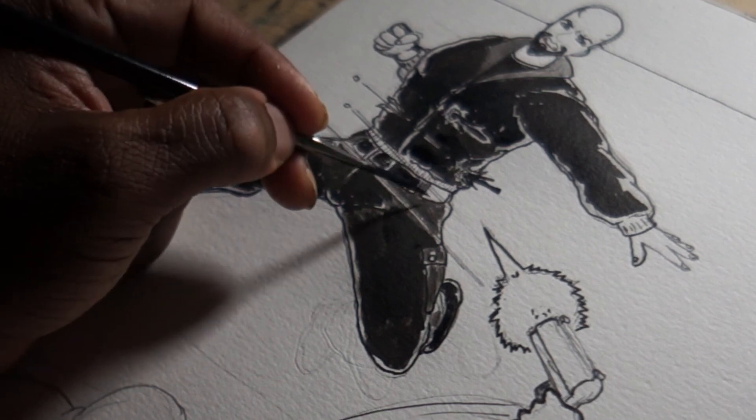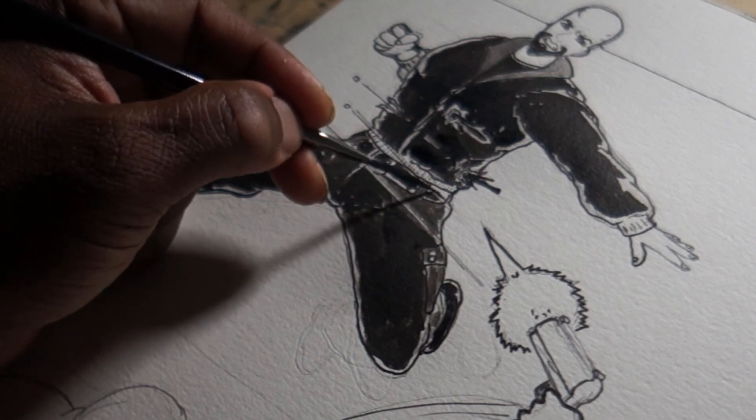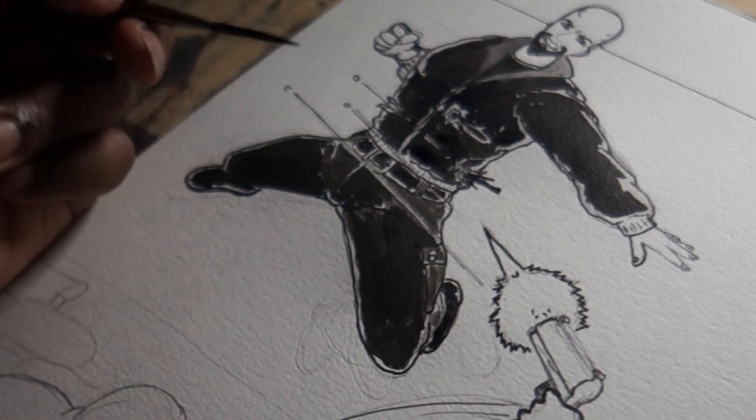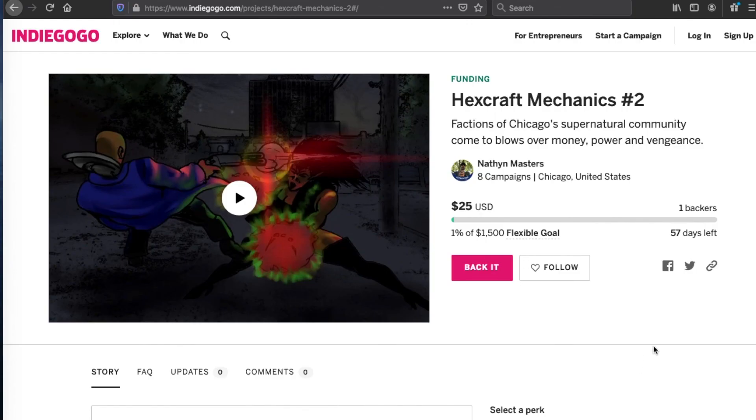I need to get some work done — I'm going to jump into that. If I have time, I'll drop another one later on today. You guys take it easy. Don't forget, of course, Hexcraft Mechanics 2 — it's a 56-page urban fantasy action book written and drawn by yours truly. It's off to a slow start, so if you like this kind of material, I'd love for you to go over there and show it some support. Try it out — I think you'll love it. Check you later.